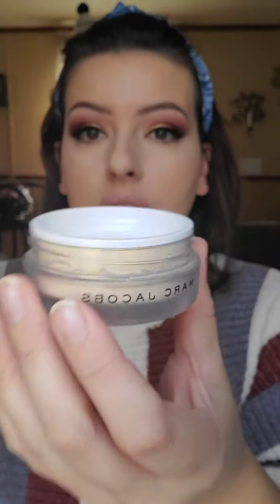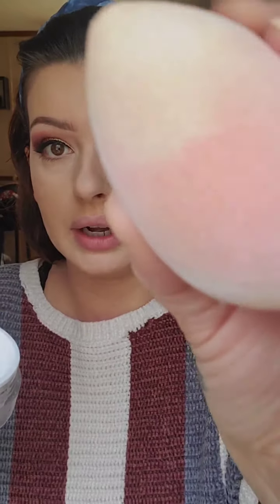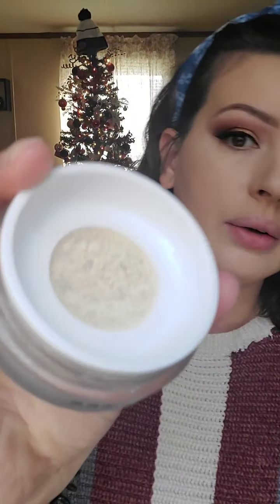Now let's set it with a powder. We do have a transparent powder which is phenomenal, but it's a compact and today I was just in the mood for a loose powder. So I'm using this Marc Jacobs Finish Line Coconut Powder. I'm taking a dry Real Techniques fluffy sponge and going over the areas where I placed the concealer.